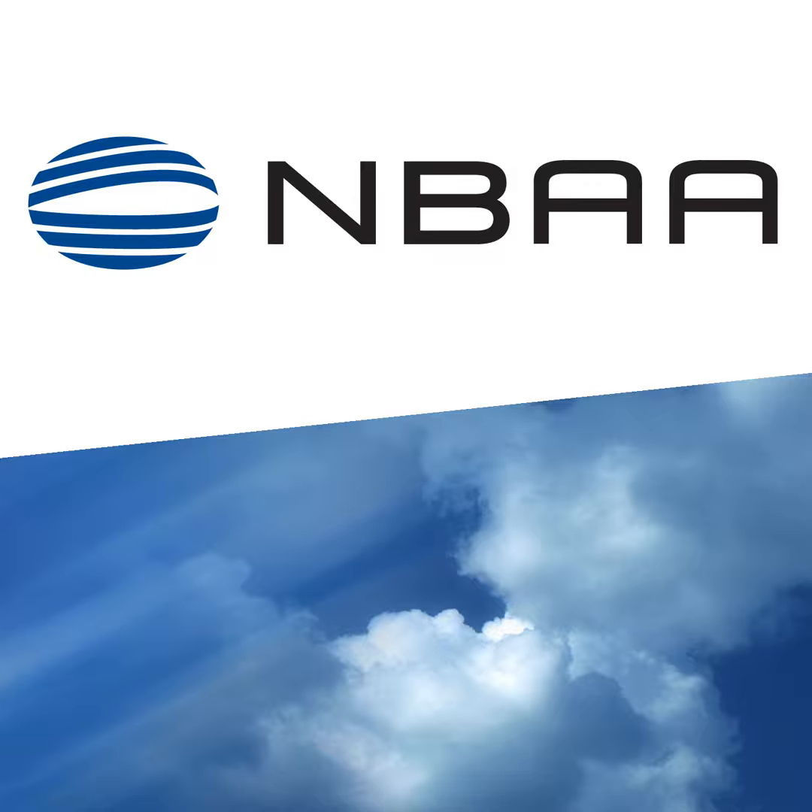A new round of changes to Florida airspace, and operators of business aircraft are expected to benefit. From the National Business Aviation Association, this is Flight Plan. I'm Rob Finfrock with your trusted source for business aviation news. COVID-19 threw a wrench in many plans over the past 18 months, including the FAA's efforts to further optimize airspace in some of the busiest skies across the country. While those plans have been delayed somewhat by the pandemic, the agency has nevertheless continued to roll out new procedures designed to improve efficiency and safety as part of its ongoing NextGen modernization effort.